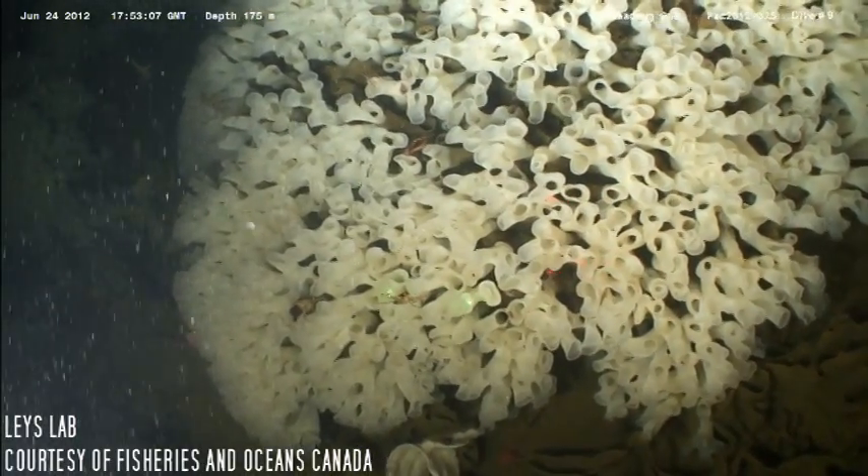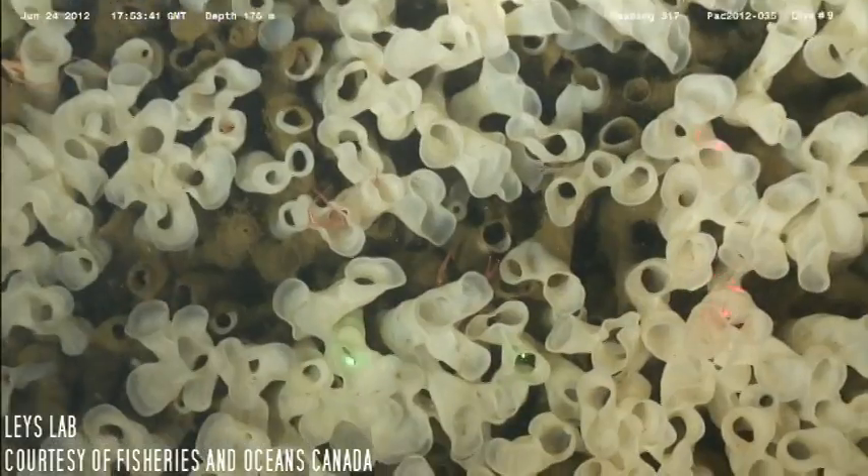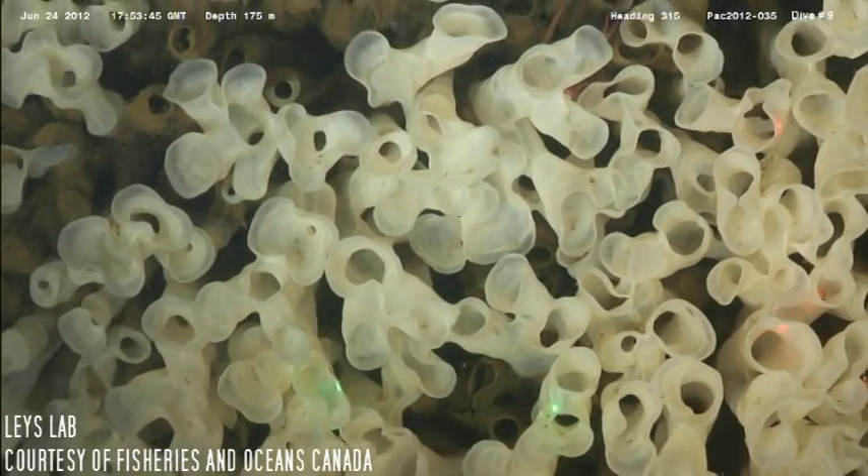This depth is speculated to be favorable for sponge reefs because of high silica content, high food content, high water flow, and cold temperatures reminiscent of the deep sea.